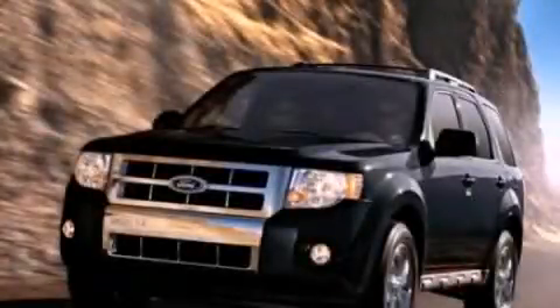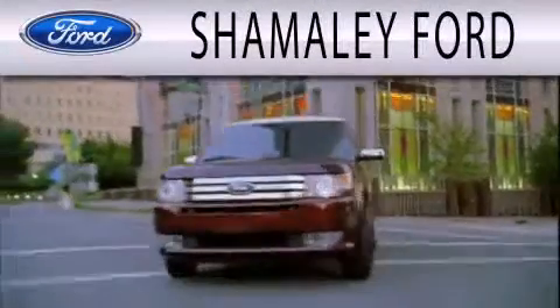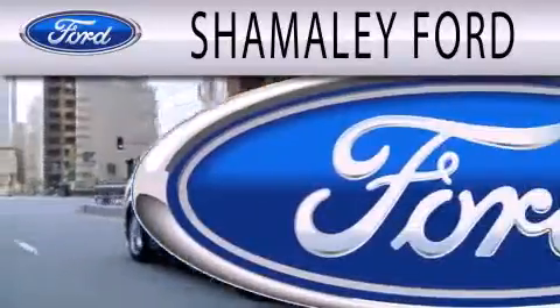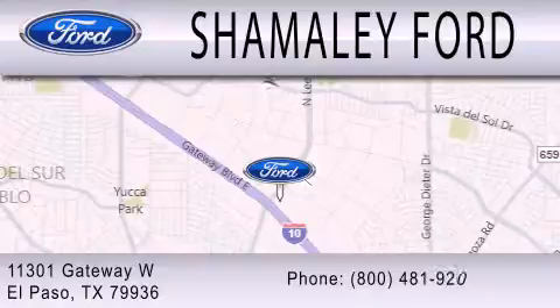Stop by today and test drive this vehicle for yourself. Shamali Ford is dedicated to doing everything possible to ensure that the experience you have selecting your next vehicle is as pleasant as possible. We are located at 11301 Gateway Blvd in El Paso.